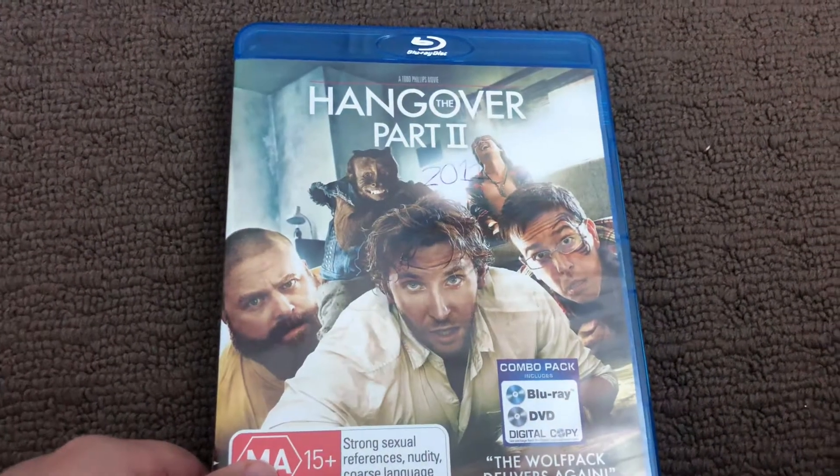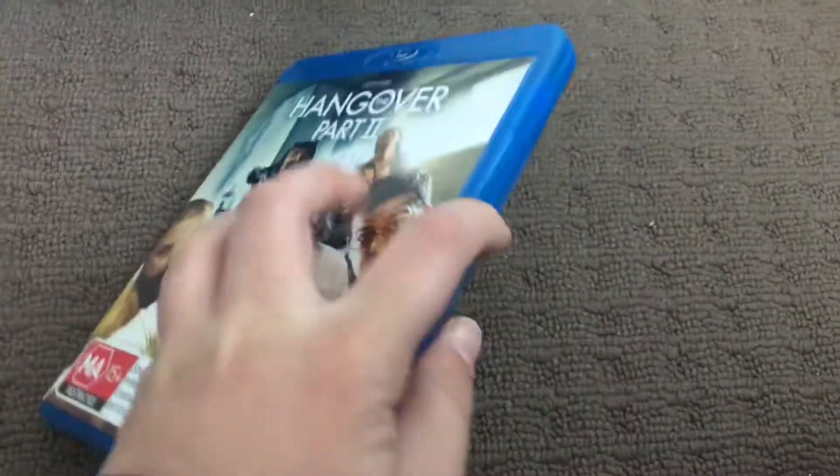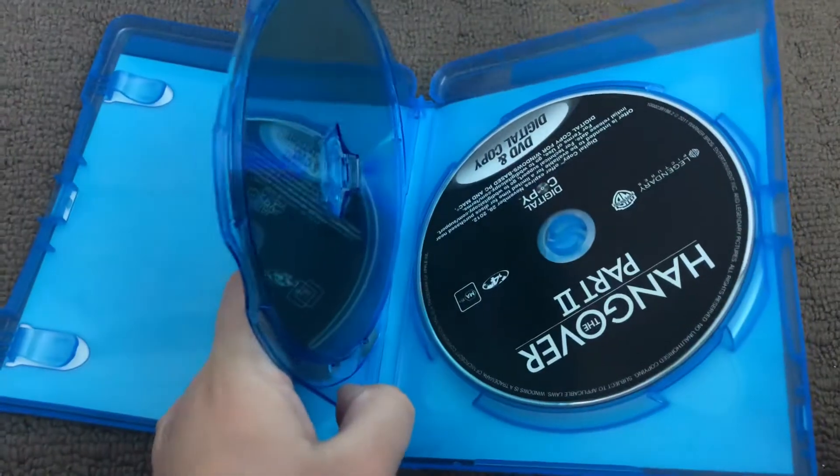Next up is The Hangover Part 2, 2011 Blu-ray. Here's the front, the spine and the back. Here's disc one and here's disc two.